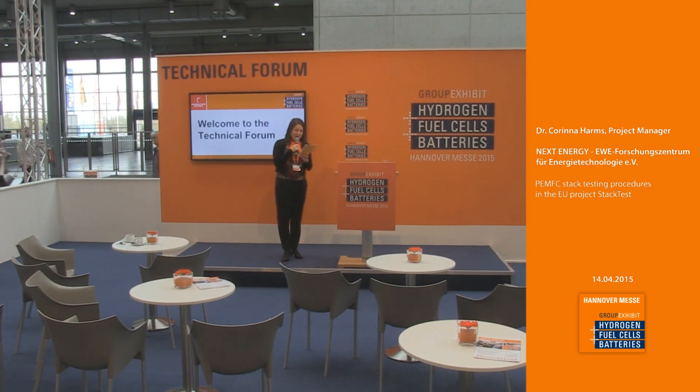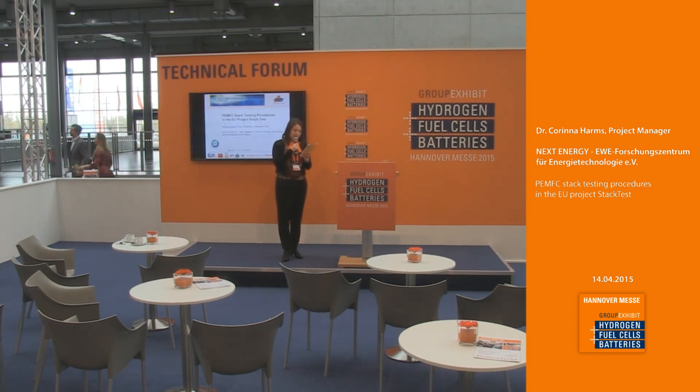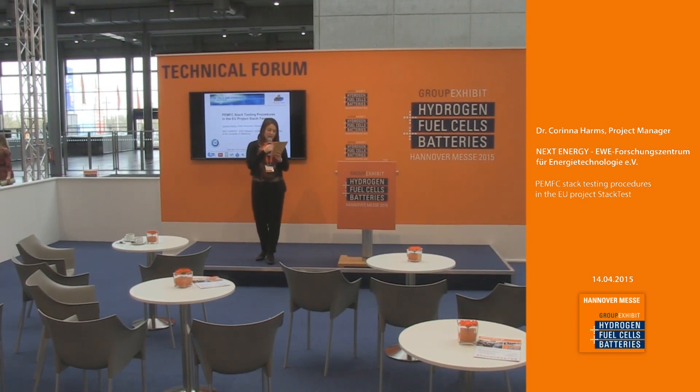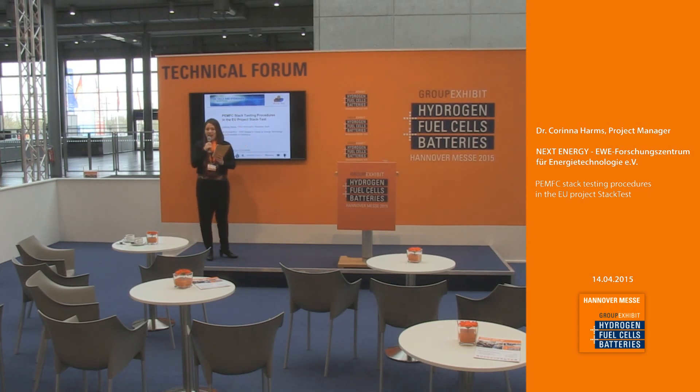Our next topic will be PEM fuel cell stack testing procedures in the EU project Stack Test. Please welcome on stage the project manager at NEXT Energy, EWE Forschungszentrum für Energietechnologien e.V., Dr. Corinna Harms.